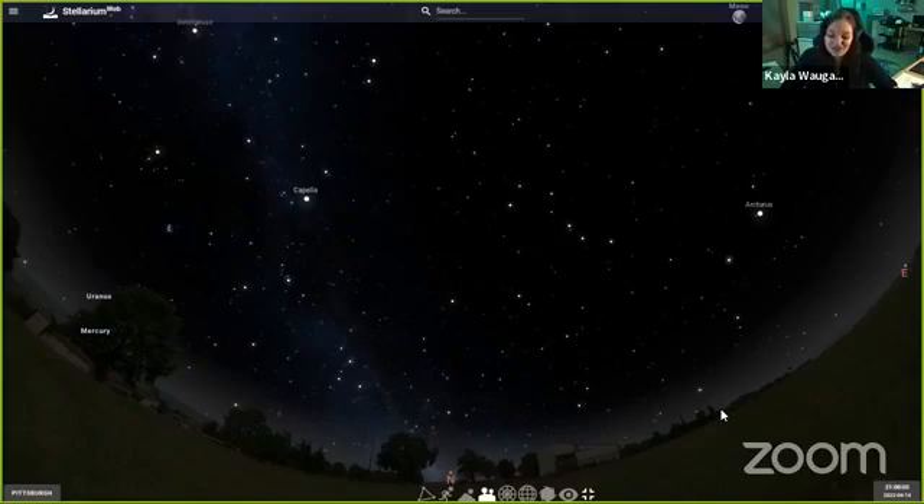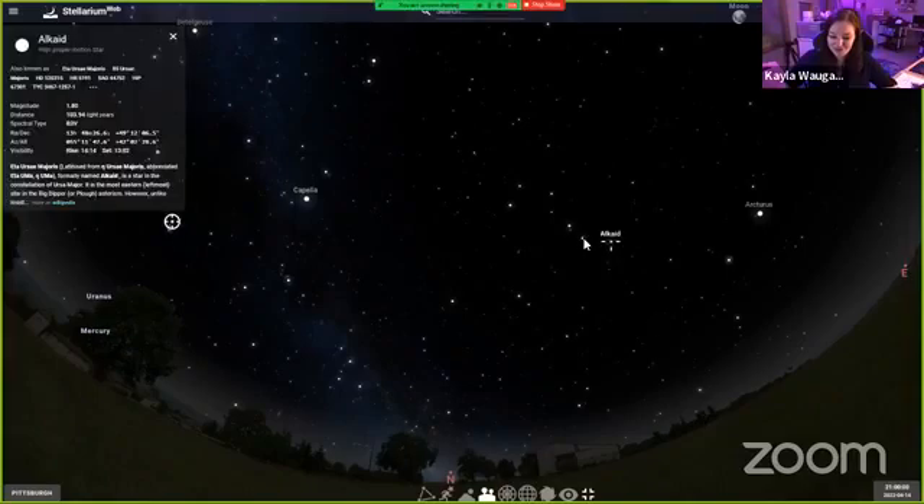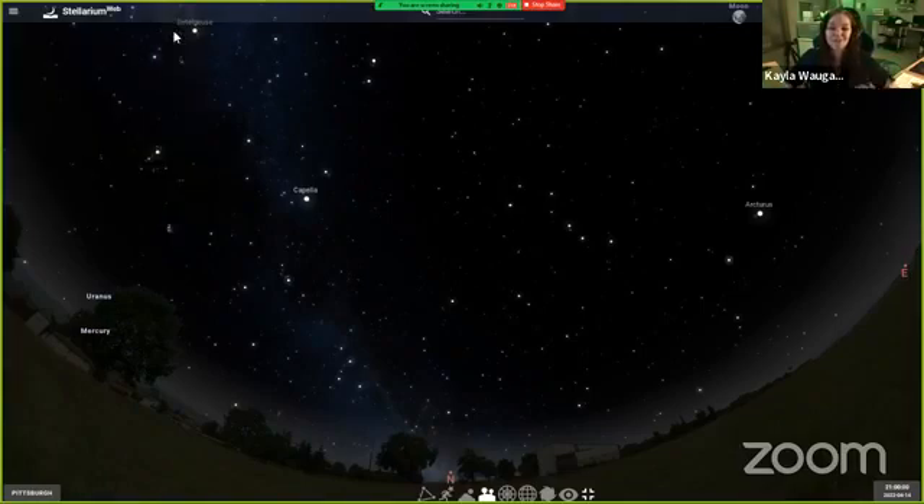Now we are looking towards the north — this is where I like to start stargazing. There are seven very bright, very easy to spot stars: one, two, three, four, five, six, and seven. These seven stars make up a shape that we call the Big Dipper, or the big spoon in our sky. The Big Dipper is an excellent starting point because it's very bright and easy to see.